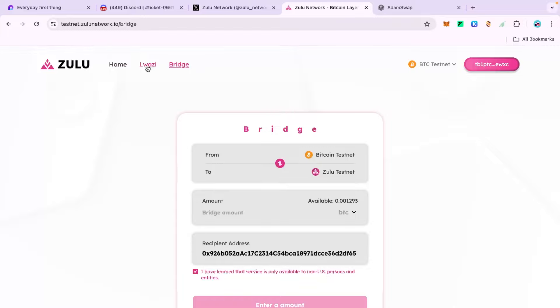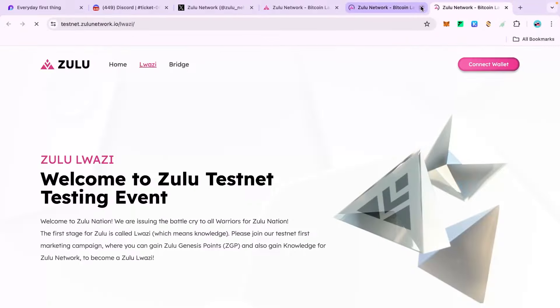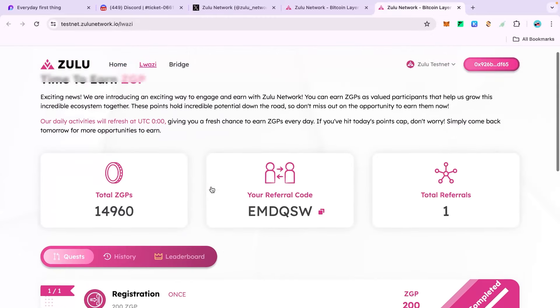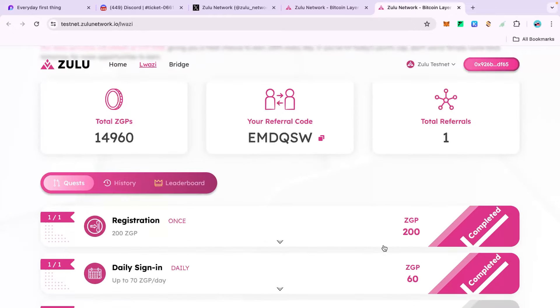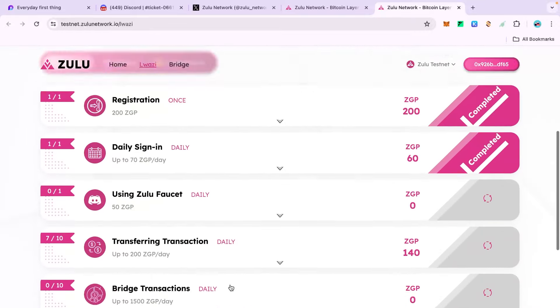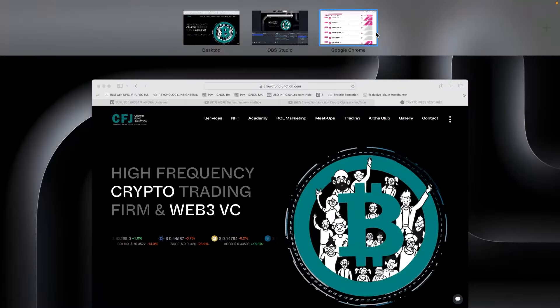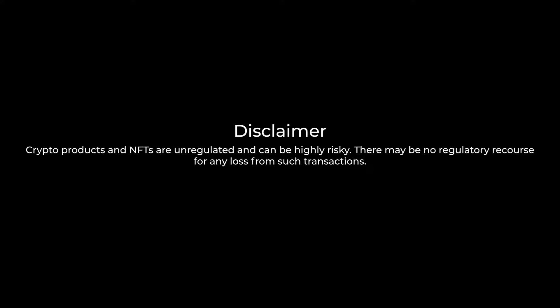This is a very good project — they are bringing interoperability between BRC-20 wallets and EVM-compatible wallets. It's an easy task, surely time-consuming, but not requiring too much of your time. All tasks refresh every 24 hours, so come to this platform every day to complete them. Keep grinding, stay connected with us, and reach out if you need any help. Keep shining and have a great day. Note: crypto products and NFTs are unregulated and can be highly risky — there may be no regulatory recourse for any loss from such transactions.